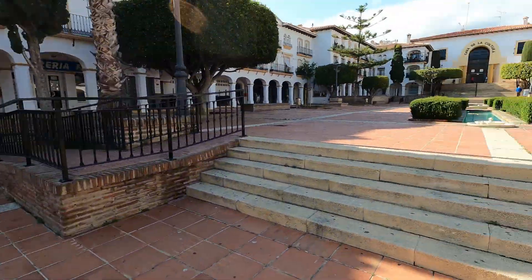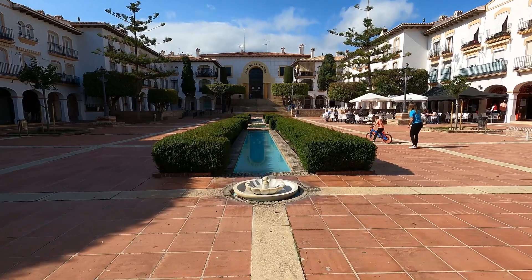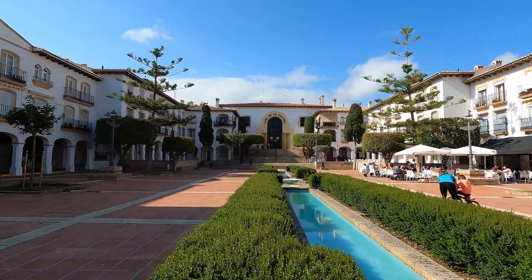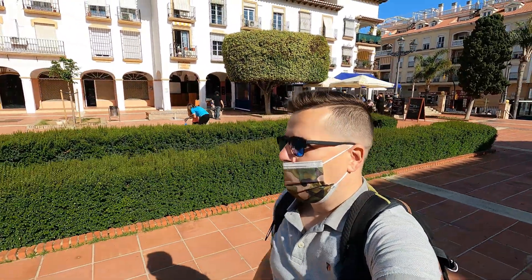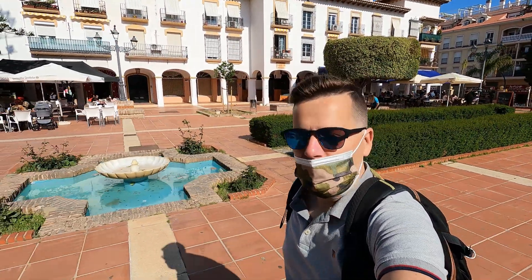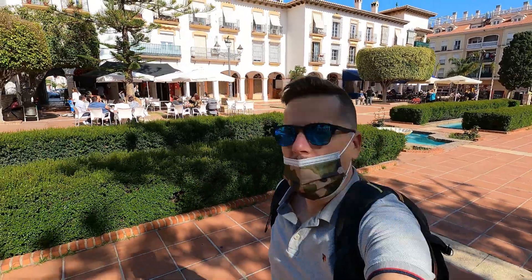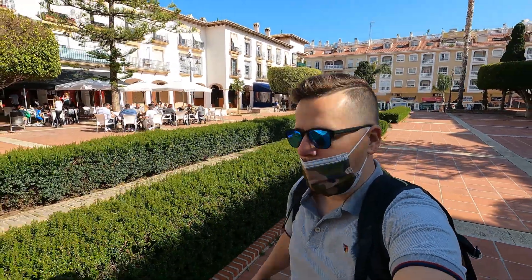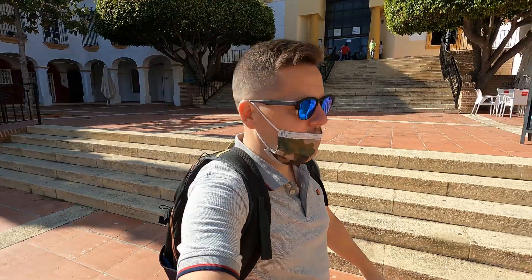Beautiful plaza here guys, loving this — gorgeous fountains. That is nice and there you see a sign up there, Casa de la Cultura, which means the House of Culture. Wonder what is inside of there, the culture house, here in Cala de Moral. A beautiful plaza here and you see some people out here eating as well, and some kids playing up there by the culture house. I love these fountains here guys.